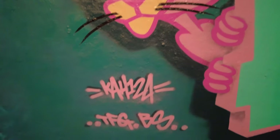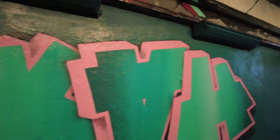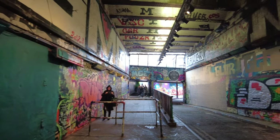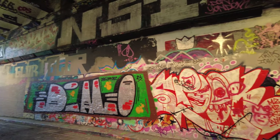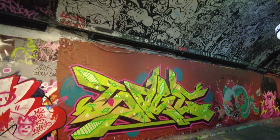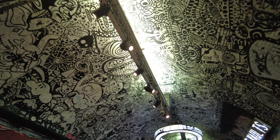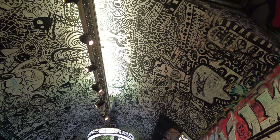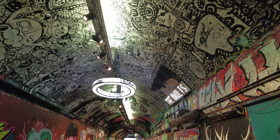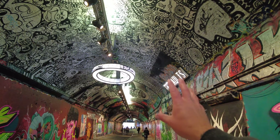They've even got the Pink Panther! Look at that ceiling - that is incredible. You wonder how they get up there, like a stepladder or something. All the lighting adds to it - it's like a real art showcase.